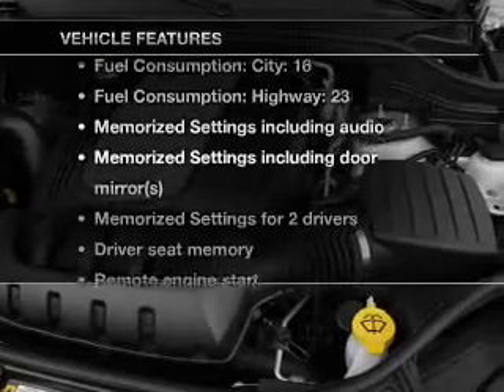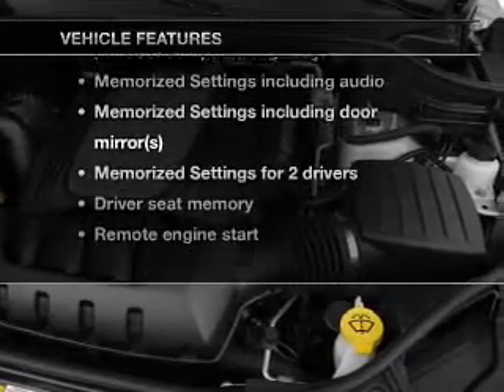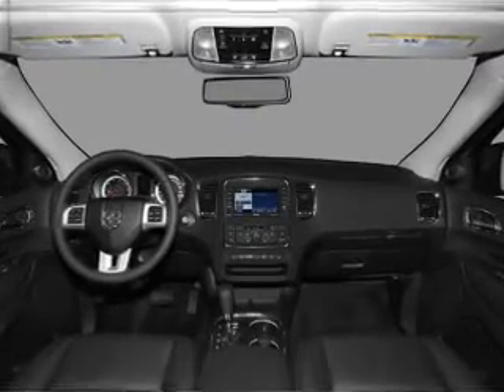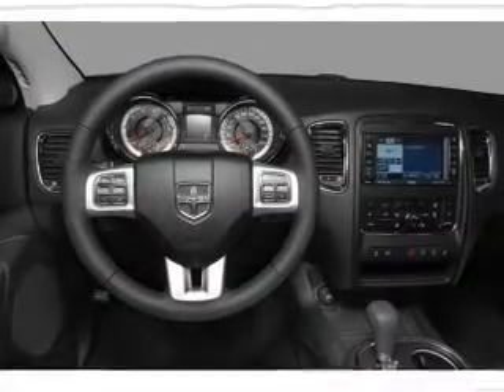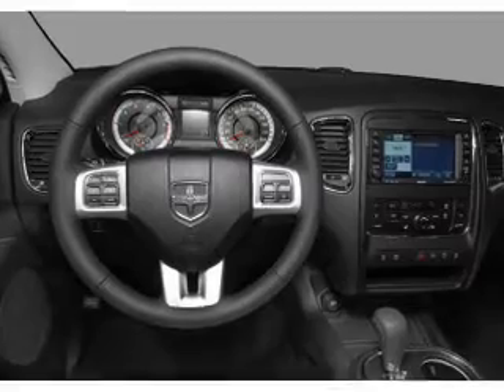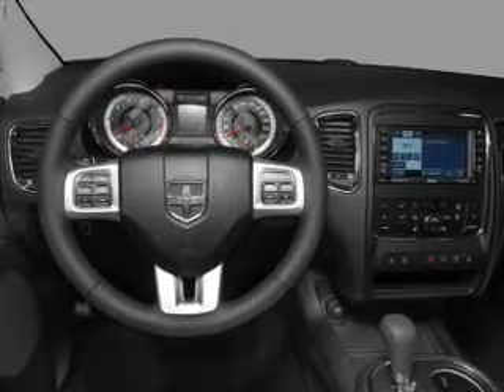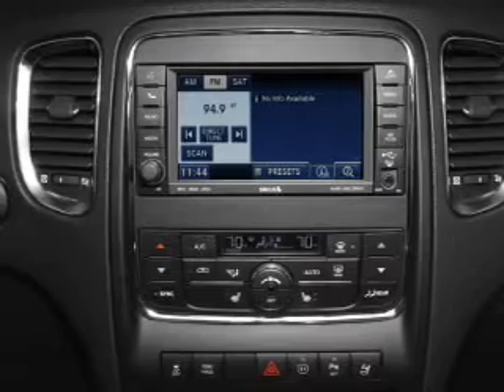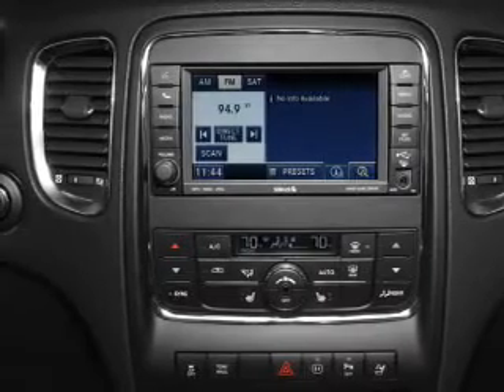Air conditioning, power door locks, power windows, power steering, cruise control, power mirrors, an alarm system, an AM/FM stereo with a CD player, and an adjustable tilt steering wheel. Our website offers more information on all of our vehicles. Call us today to start test driving.